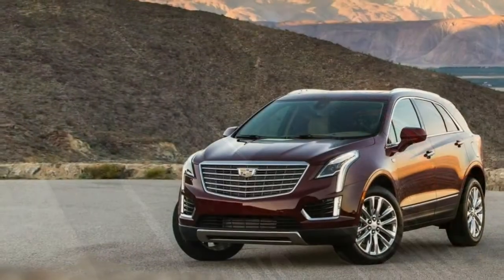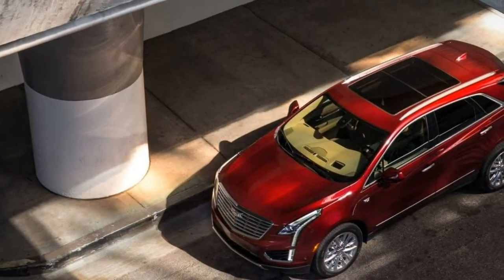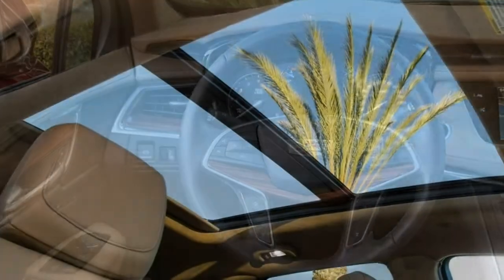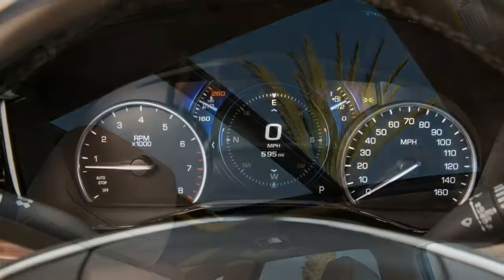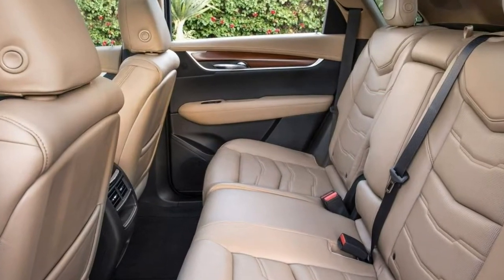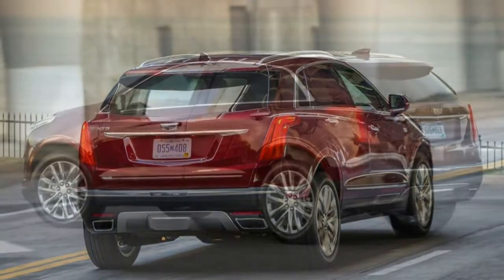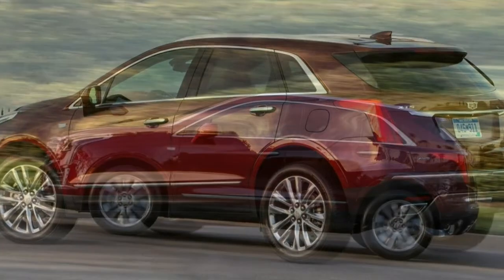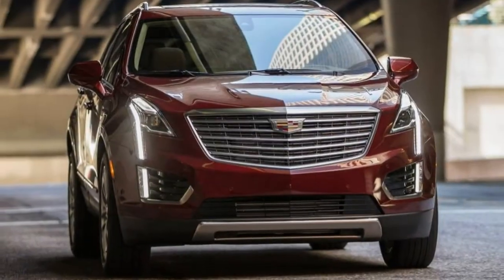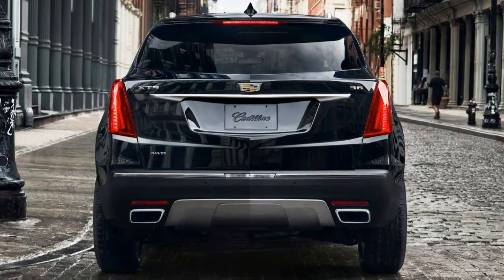Highlights of the XT5 base model's standard features include 18-inch wheels, LED daytime running lights, rear parking sensors, simulated leather upholstery, power-adjustable front passenger seats, a power liftgate with height memory, a 40/20/20 split-folding rear seat with sliding and reclining functionality, keyless ignition and entry, and remote engine start. All-wheel drive models have heated front seats. Tech features include an 8-inch touchscreen, voice controls, Apple CarPlay and Android Auto smartphone integration, OnStar with 4G LTE and Wi-Fi hotspot, 4 USB ports, wireless device charging, and an 8-speaker Bose sound system with satellite radio.